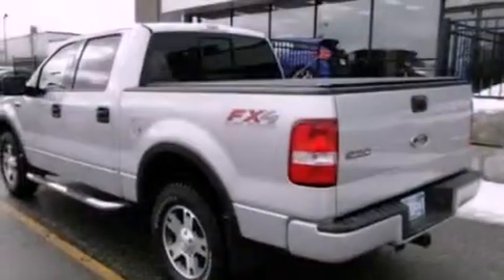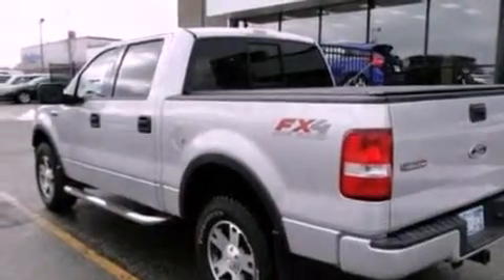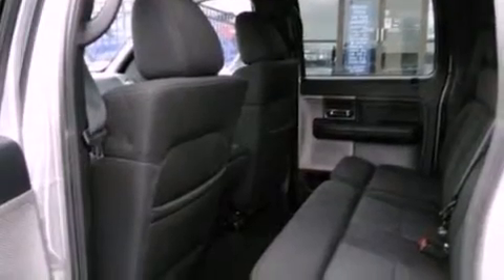All of the following features are included: a double wishbone independent front suspension, air conditioning, cruise control, a CD player, automatic locking wheel hubs, tube running boards, dusk-sensing headlights, full-power accessories. And this automobile has fewer than 64,000 miles on the odometer.